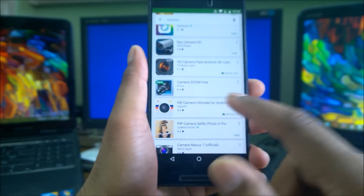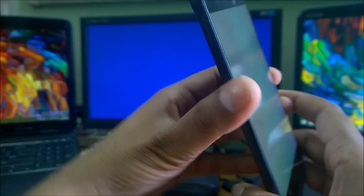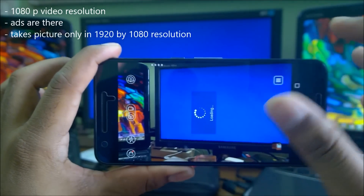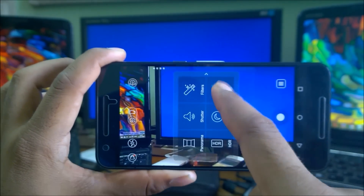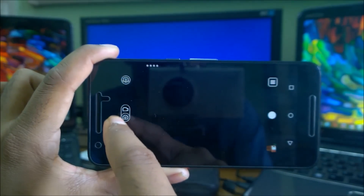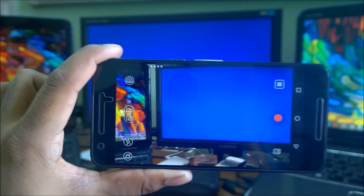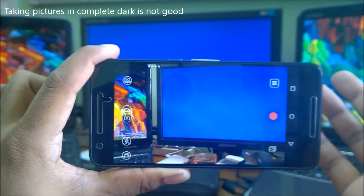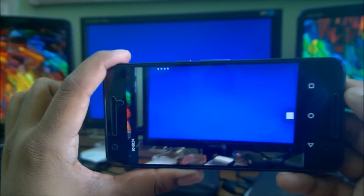HD Camera Ultimate for Android is rated 4.3 with 500,000 downloads. It supports only 1080p video. Photos are limited to 1920x1080 resolution, which is a significant limitation if your phone can do more. There are ads, but the interface is quite nice. The upside is it saves storage space and preserves battery life. Let's take sample images.